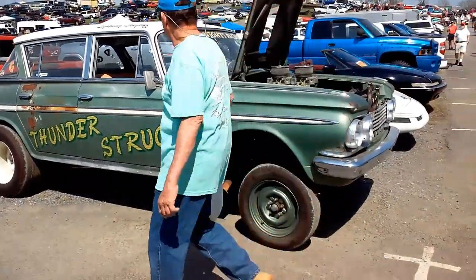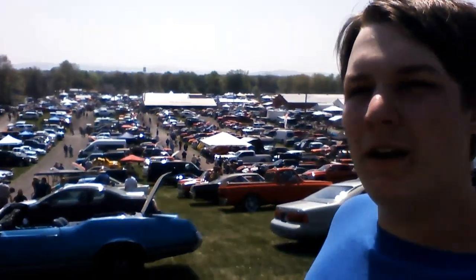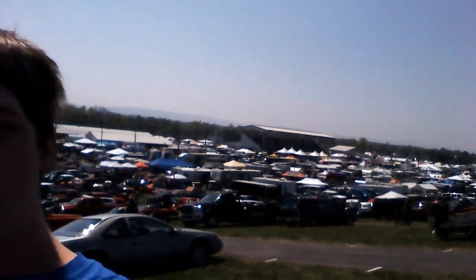Welcome to the 2023 Spring Carlisle Swap Meet and Car Corral. This video is focusing mostly on the Car Corral behind me, and there are tons of awesome cars out there. I'll also be doing a separate video coming soon of the swap meet. This place is literally 90 acres full of cars and car parts. Hope you enjoy this video — let's go check out some awesome stuff.